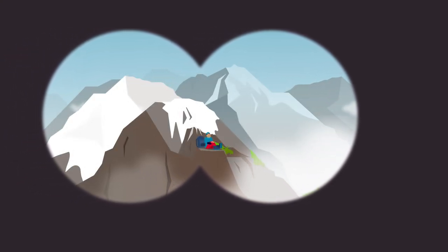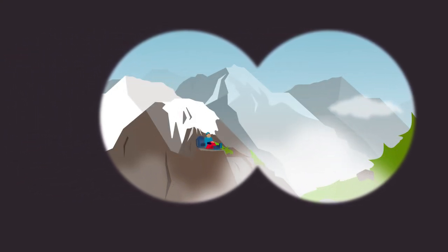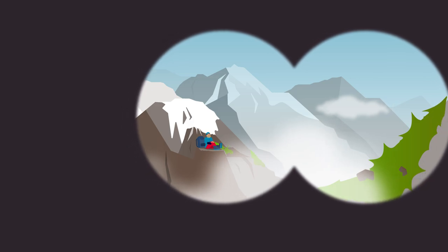Wow, this is Mont Blanc, the highest peak of the Alps. Isn't it beautiful?